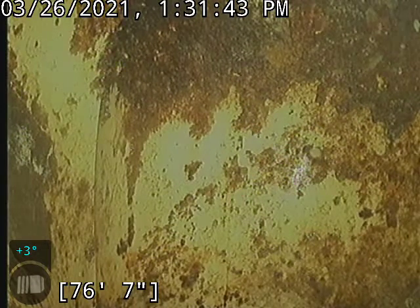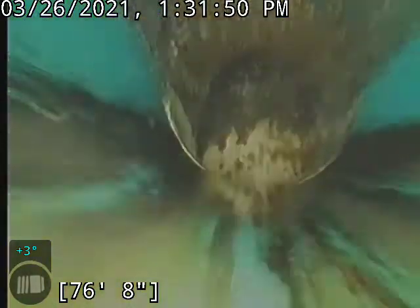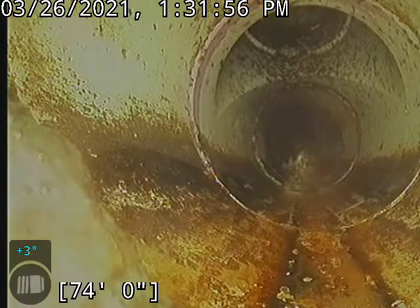We are at the septic, 76 feet out. This portion here is a plastic line. Let's start backing up. The plastic portion of things are looking good — not too worried about that.